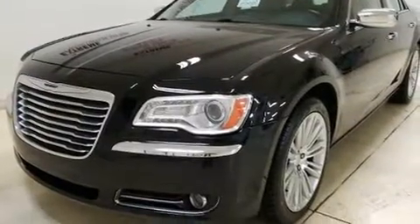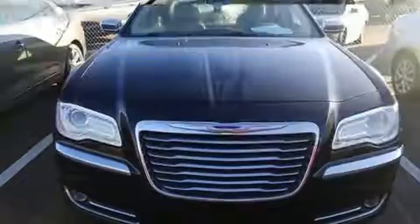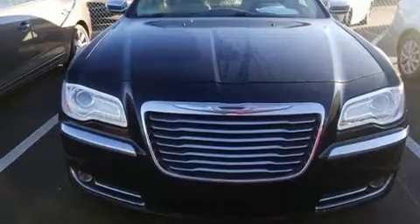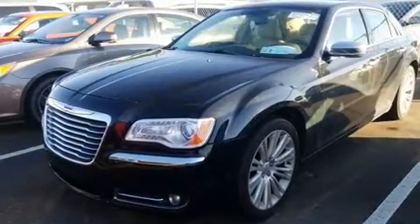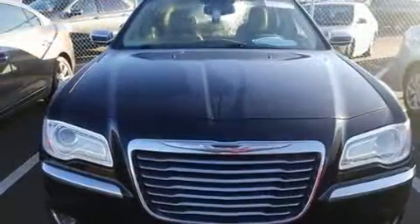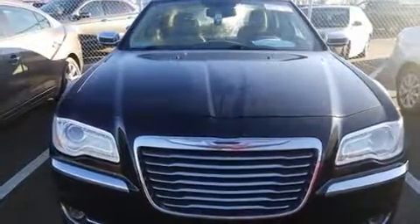Chrysler ensures the safety and security of its passengers with equipment such as dual front impact airbags with occupant sensing airbag, head curtain airbags, traction control, anti-whiplash front head restraints, a security system, and four-wheel disc brakes with ABS.